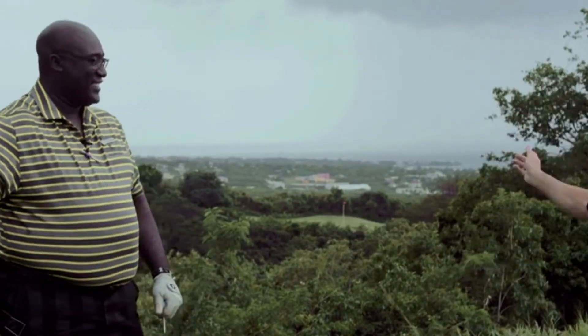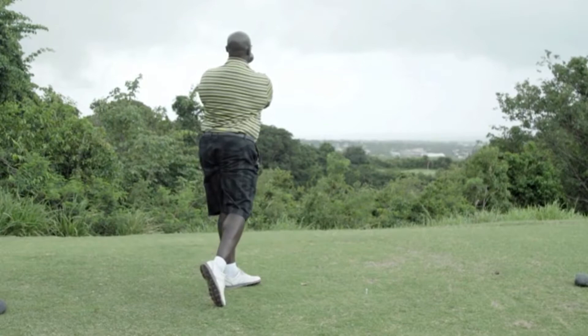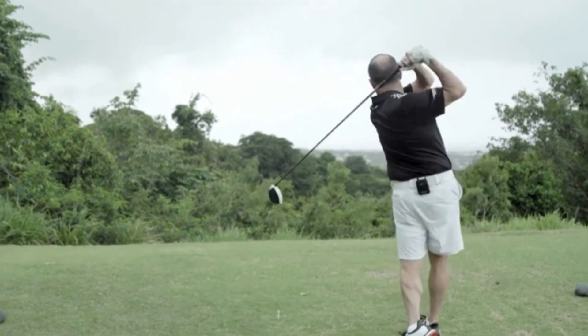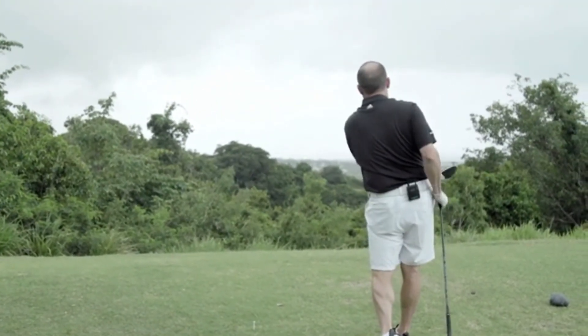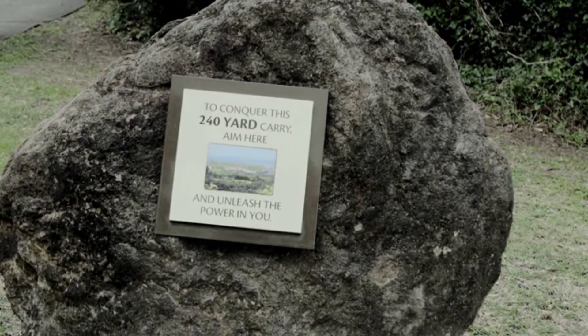I'm just trying it for the first time. I see what you're doing, Mackie — you're putting the pressure on. All right, Mackie, you go first. Give it a crack. Oh, that carries it easy! It's quite the carry from all the way up there.